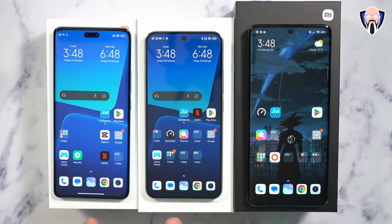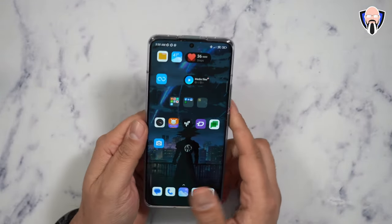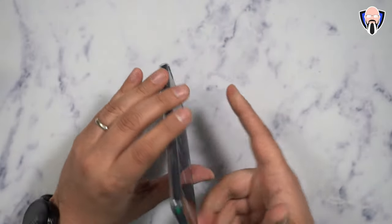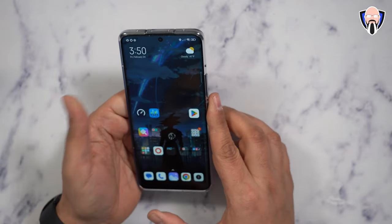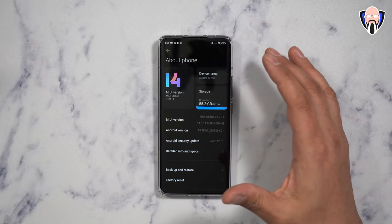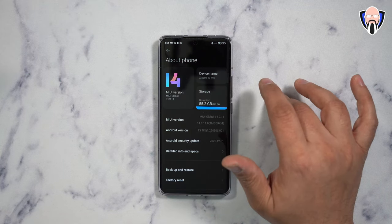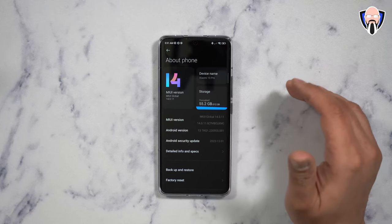I'll be doing more focused videos on the 13 and the 13 Lite. All devices include the charger and a see-through case in the box, plus a pre-applied screen protector. The fingerprint sensor is in the center, power button and volume rocker on the right, USB-C and speaker on the bottom, and an IR blaster plus speaker on top. The 13 Pro I have here has 512GB of storage, running MIUI 14 on Android 13. Configurations range from 12GB RAM with 256GB or 512GB storage for the Pro, 8-12GB RAM with 256GB for the standard 13, and 8GB RAM with 128 or 256GB for the Lite.